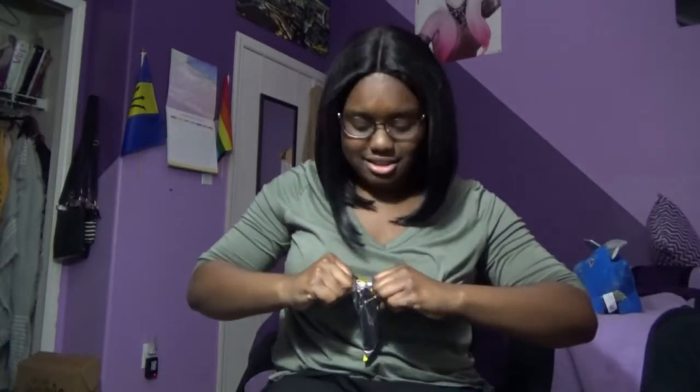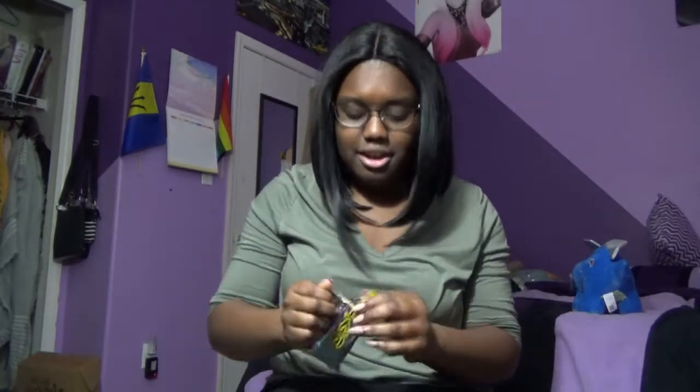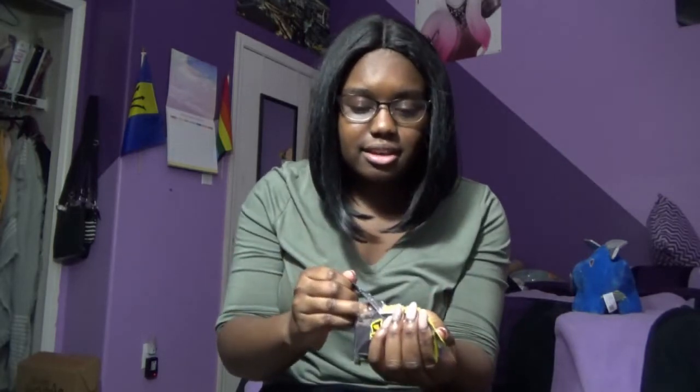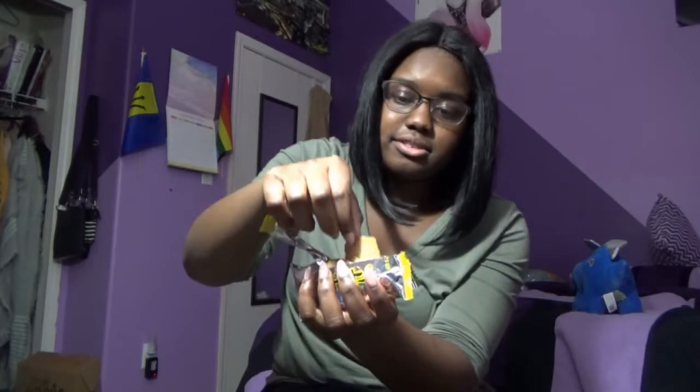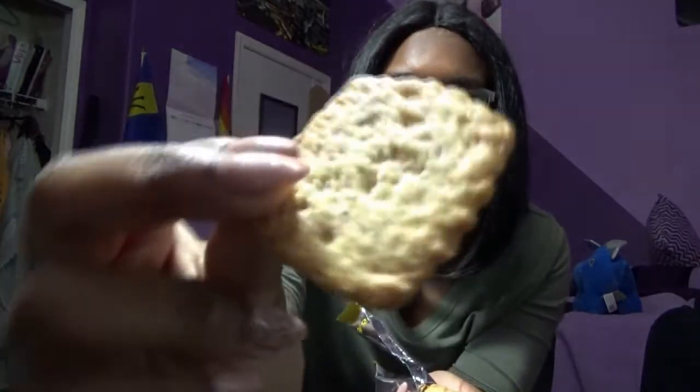I have no idea what this is and I did not research it beforehand because I wanted it to be interesting. I'm nervous. I feel like it's like a cracker or something. Let's see — do I need scissors? No, I can do this. It doesn't smell like anything. Oh no, it's broken. Okay so they're just like crackers — they look like crackers but then have like sugar or something on top.